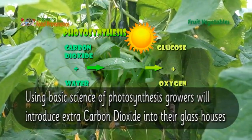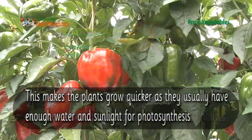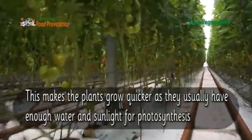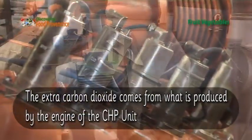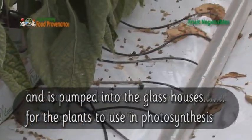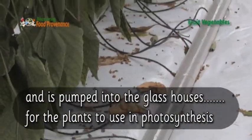Using the basic science of photosynthesis, growers will introduce extra carbon dioxide into the glasshouses. This makes the plants grow quicker, as they usually have enough water and sunlight for photosynthesis. The extra carbon dioxide comes from what is produced by the engine of the CHP unit and is pumped into the glasshouses for the plants to use in photosynthesis.